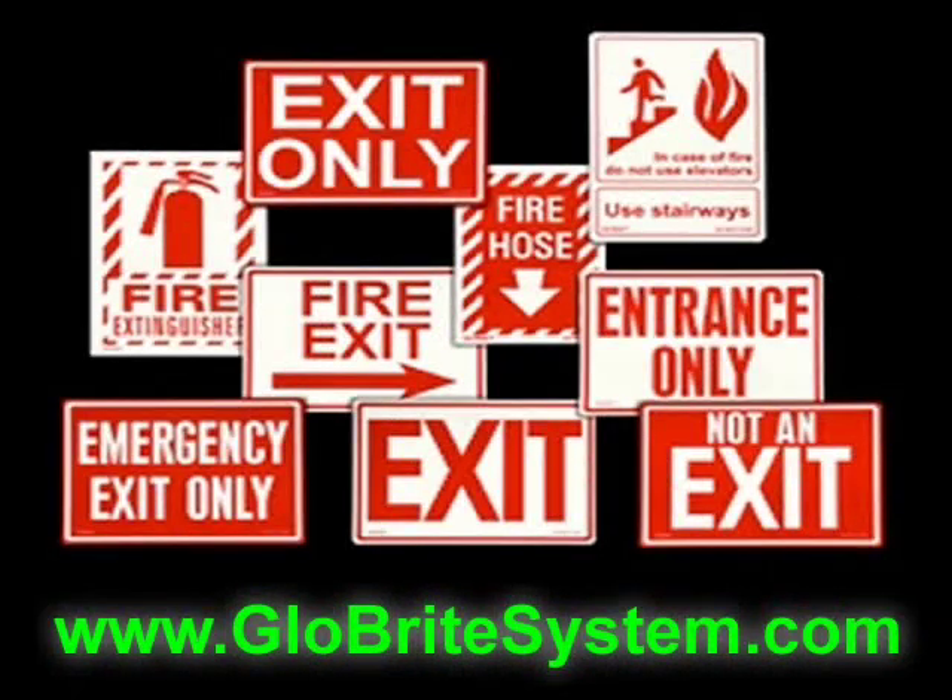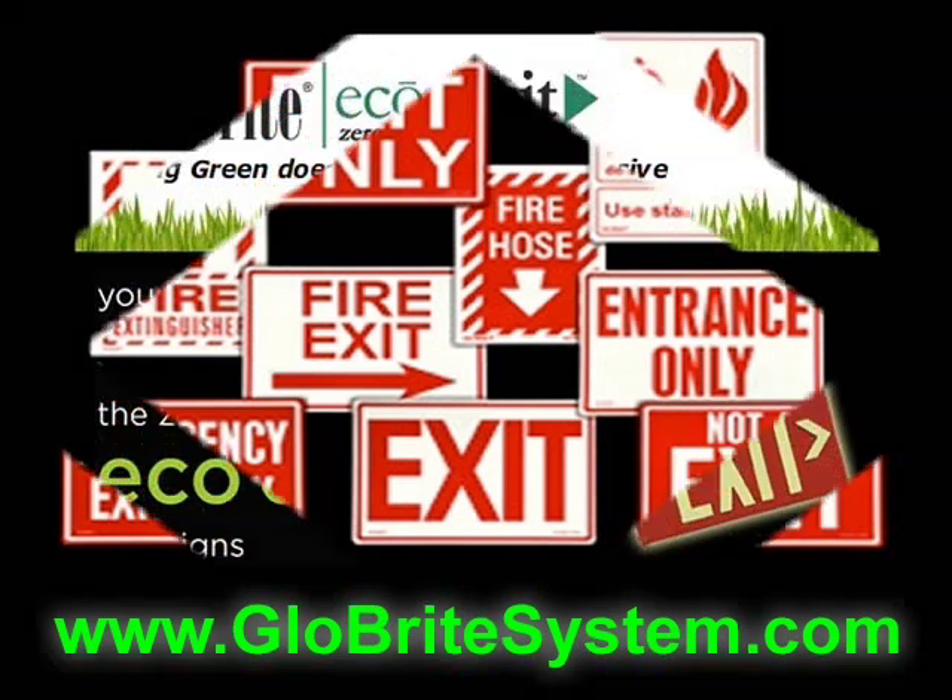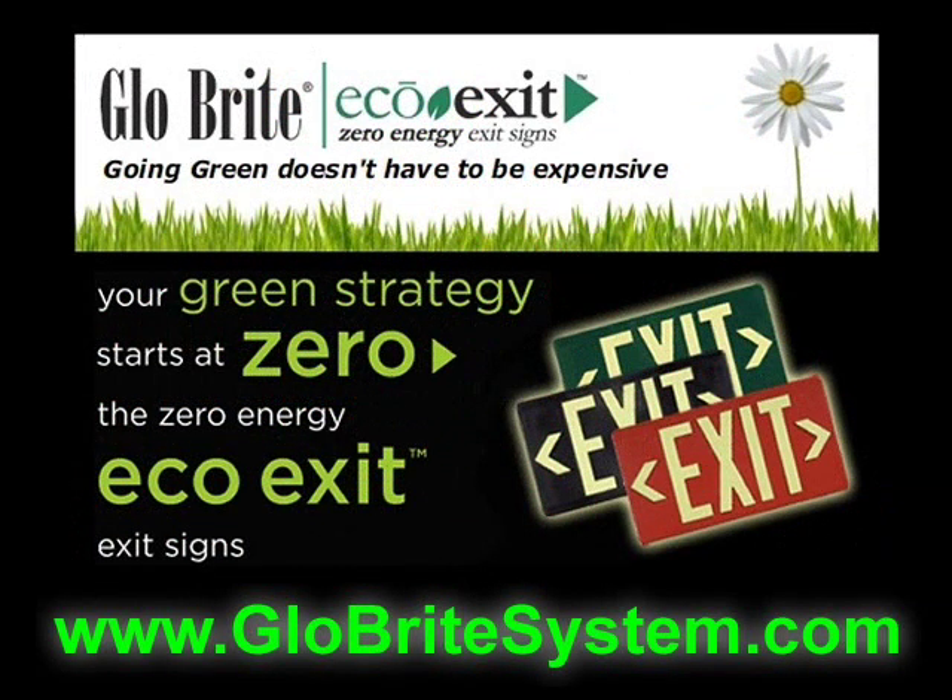Looking for emergency exit signs for your building? Well, congratulations, because your search is over. Let me introduce you to Glowbrite. Glowbrite is the industry leader in photoluminescent emergency exit signs.